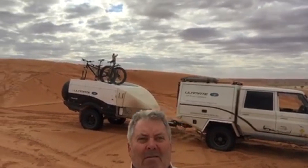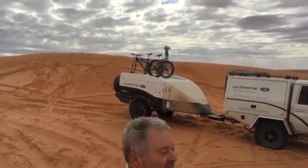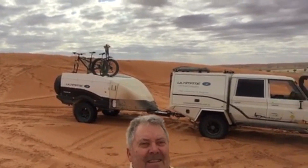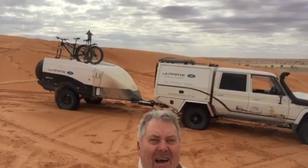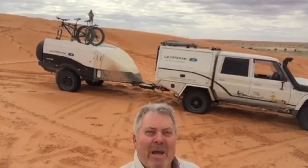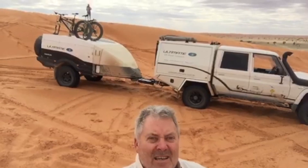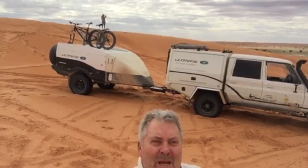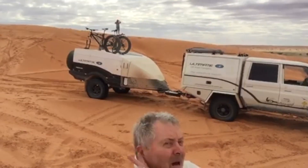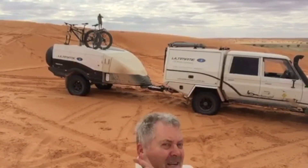Here we are, up on top of Big Red — you can see Wendy up at the top there! We dropped the tyre pressures down to 10 on the trailer, 15 on the rear, and 12 on the front. Came up in third gear, low range, no problems at all. It's a little bit dug up, a little bit of hopping, but just kept the momentum up and there's no hesitation, no lack of traction at all.